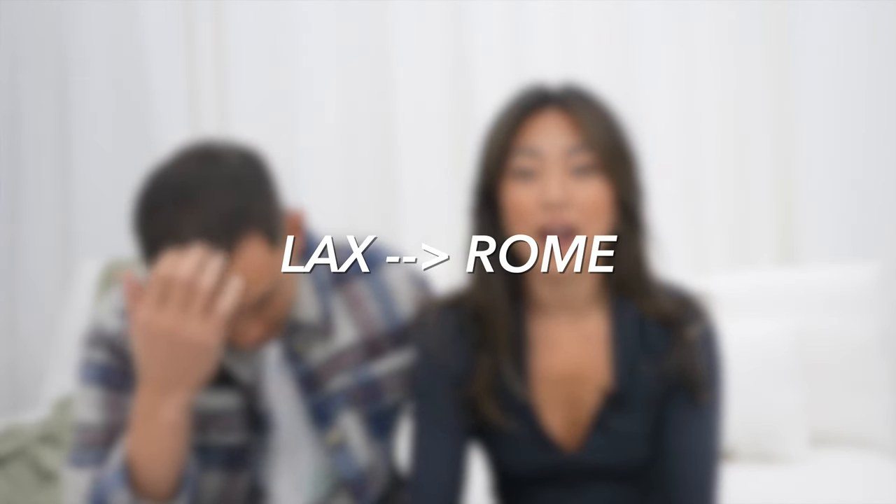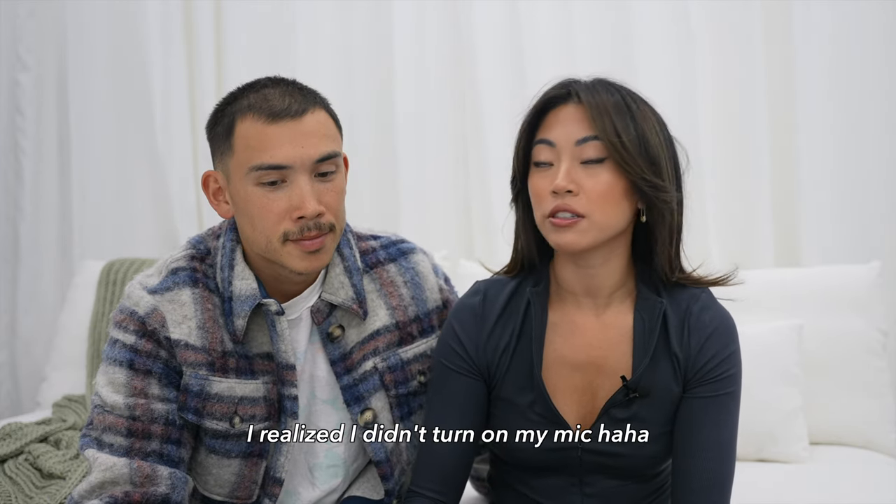Brandon and I started off our trip flying in and out of Rome, which was easy since we're flying out of LAX — there are direct flights. We stayed two weeks in Italy and two weeks in South of France. We booked the flights about three months in advance and then started booking restaurants and hotels about a month in advance. We booked a lot of the hotels more last minute because it was such a long trip.